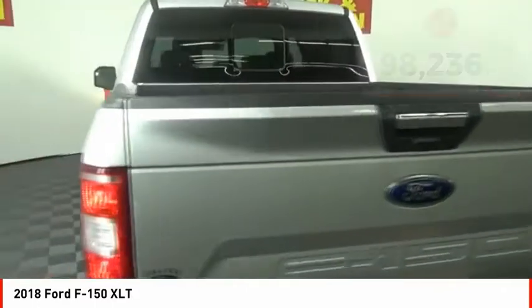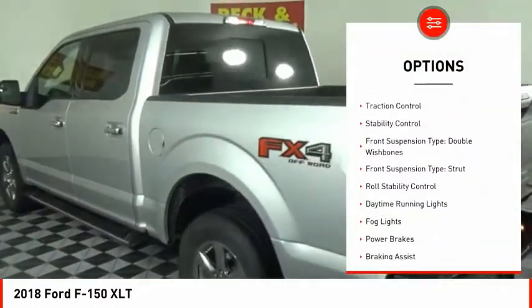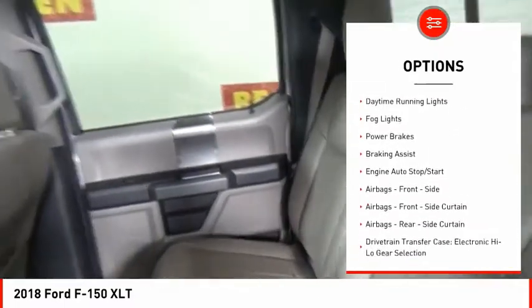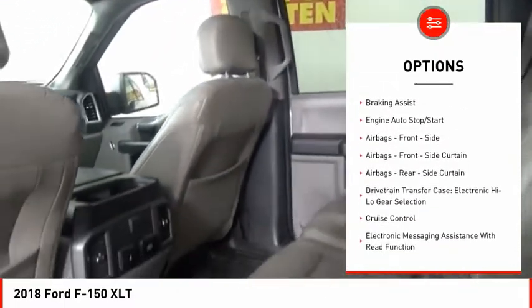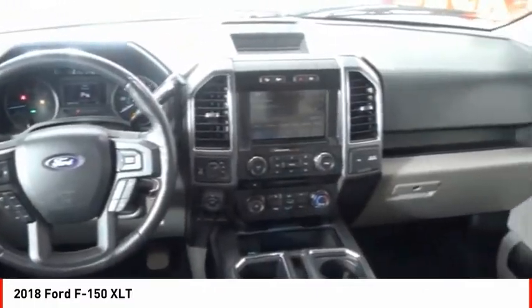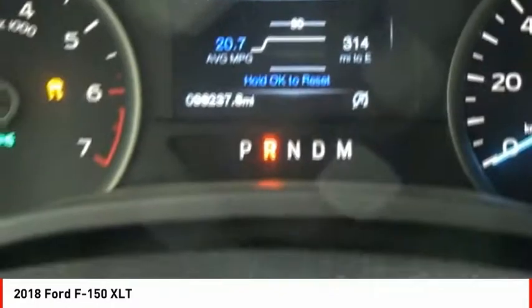Here are some of this vehicle's great options: electronic parking brake, traction control, stability control. Front suspension type: double wishbones and strut. Roll stability control, daytime running lights, fog lights, power brakes, braking assist.